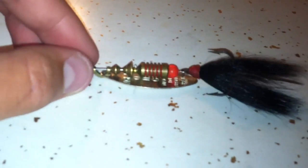Alright guys, lure of the week. Lure of the week number four is going to be a MEP spinner with a bucktail hair.